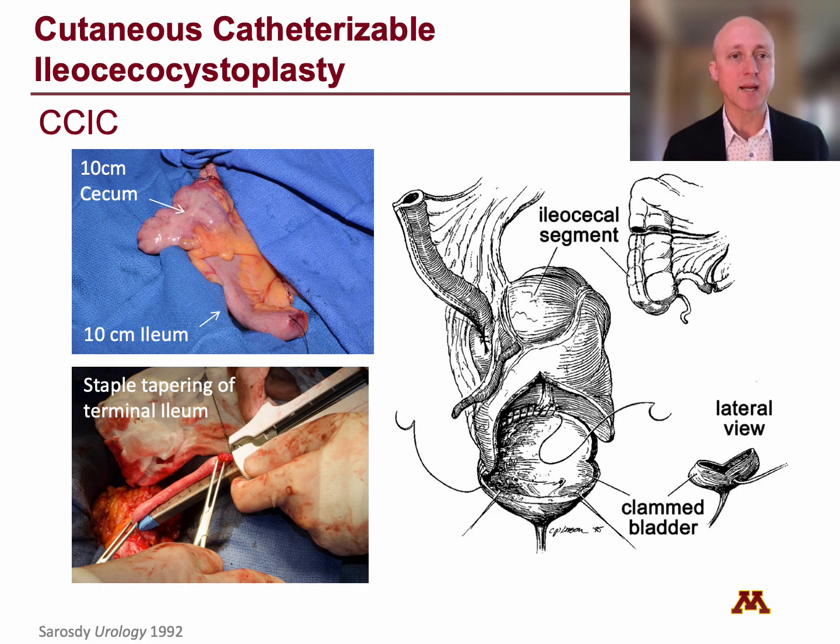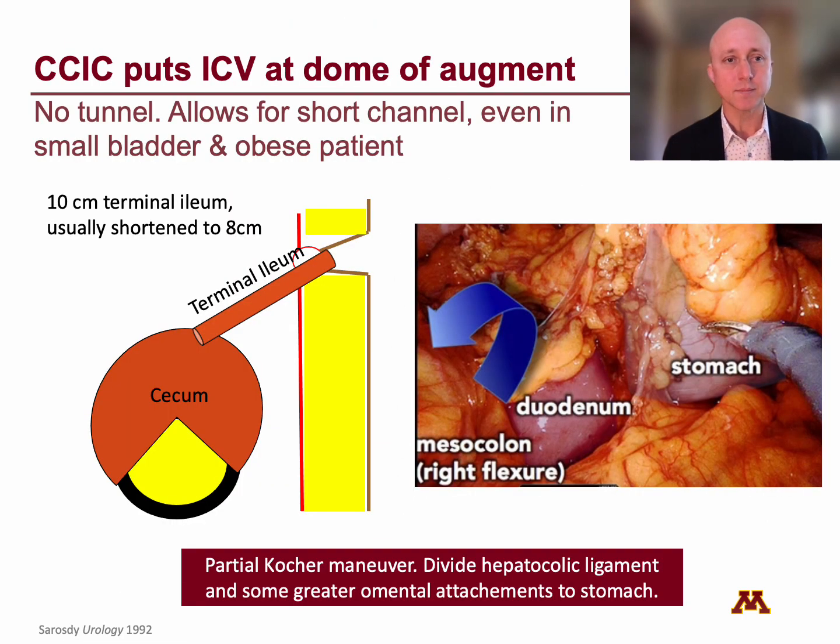I've tended to use the cutaneous catheterizable ileocecal cystoplasty (CCIC), originally described by Serozdi in 1992. This is a modification of the Indiana pouch — sometimes called an Indiana augment — wherein we take 10 centimeters of cecum and 10 centimeters of terminal ileum based off the ileocecal pedicle. The ileocecal valve becomes the continence mechanism, which you can reinforce. You staple-taper the terminal ileum as your catheterizable channel, bivalve the cecum, bivalve the bladder, and place the cecum onto the bladder. The cecum puts the ileocecal valve at the dome of the augment, and the catheterizable channel comes off the top — so there's no need for a tunnel, allowing for a short channel even in a small bladder or obese patient.